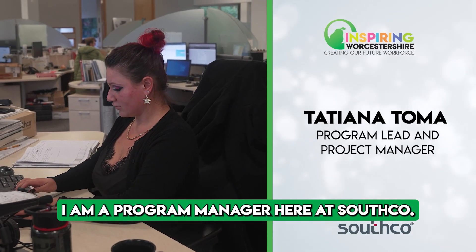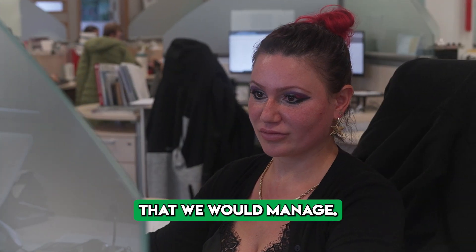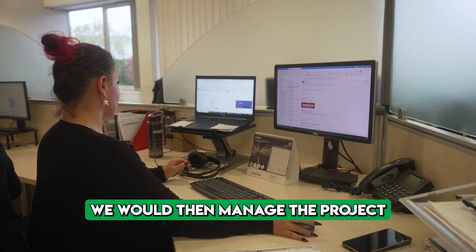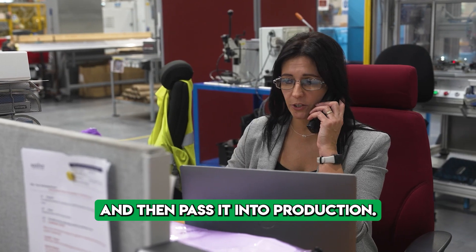I am a program manager here at Southco. In my role, we manage a large variety of projects. We have cross-functional teams allocated to a project, and we manage the project and the cross-functional teams and then pass it into production.